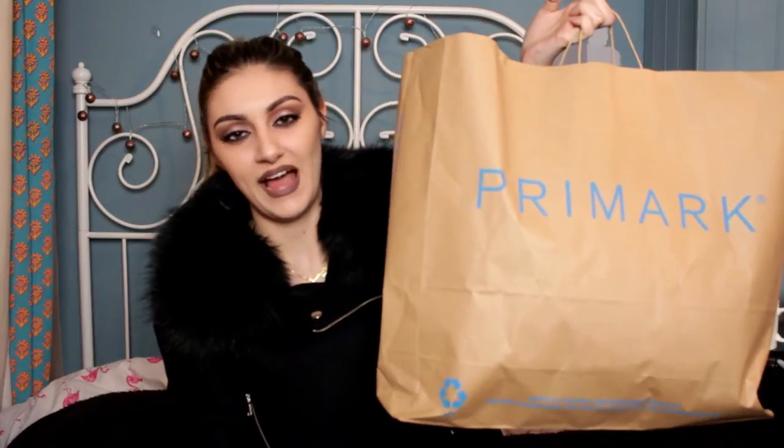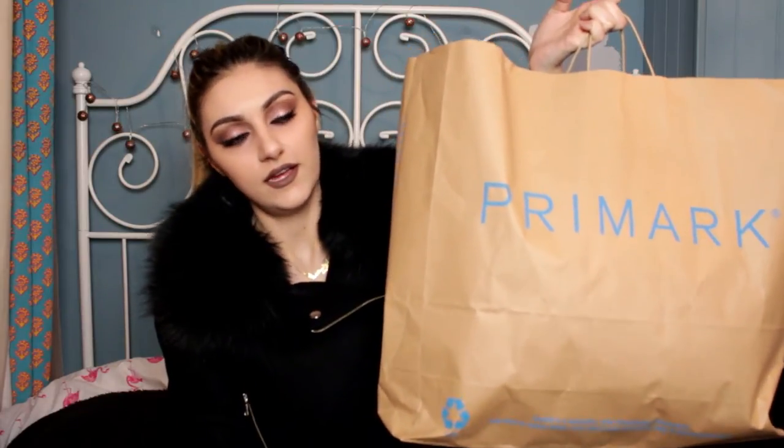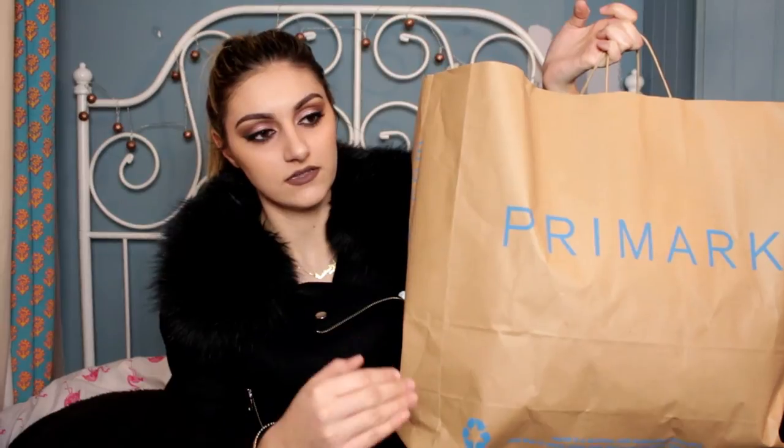Now it is time for Primark — I have a huge bag. I need to get through this quickly so I'm just going to zoom through it. The first thing is pajamas.